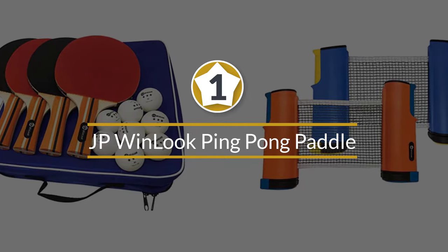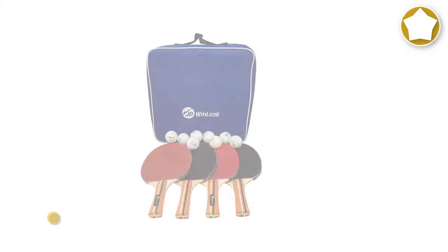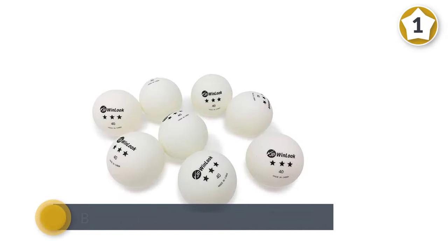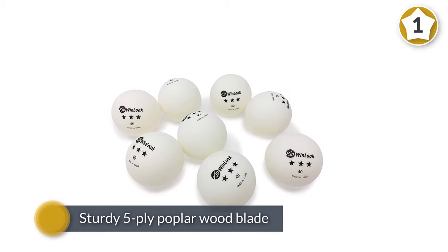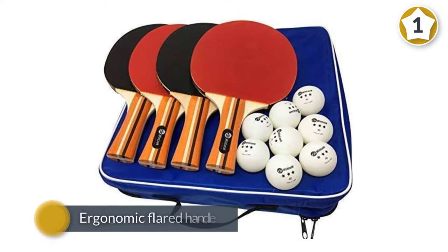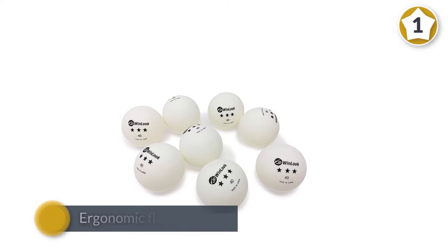Number one, most popular: JP WinLook ping pong paddles. These ping pong paddles by JP WinLook are equipped with a remarkable technology that helps create an outstanding balanced spin, speed, power, and control. They also have a sturdy 5-ply poplar wood blade with a popular ergonomic flared handle, which provides flexibility and a comfortable grip.